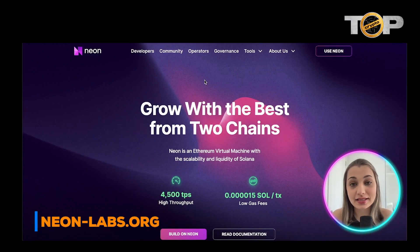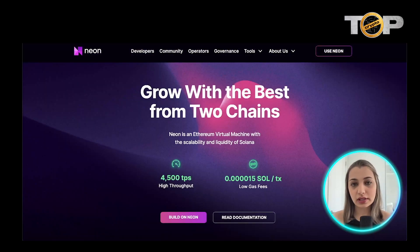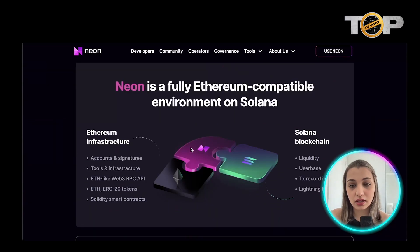This is the website of Neon Labs — you can access it by going to neon-labs.org. Neon is really cool because it combines the idea of two chains: Solana and Ethereum. As per the website, it is an Ethereum Virtual Machine that has the scalability and liquidity of Solana, with one of the lowest gas fees — 0.000015 SOL per transaction — and 4,500 TPS high throughput, which is pretty impressive.